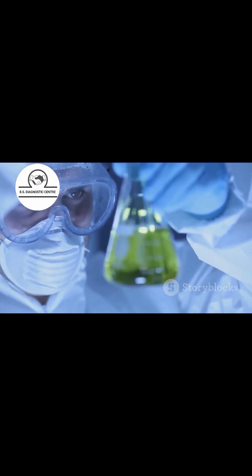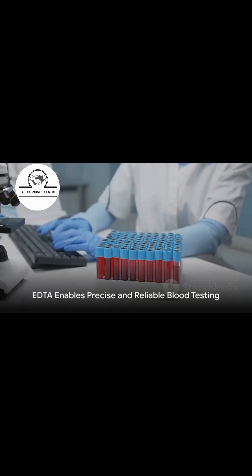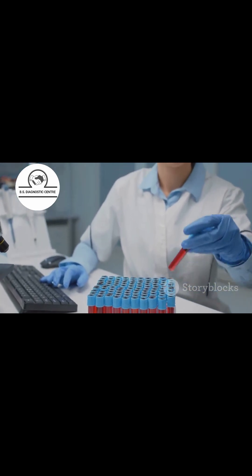The EDTA tube is used in various tests, including CBC, RBC count, blood group, AEC, HbA1c, ESR, MP, and G6PD tests. By ensuring a safe and accurate blood sampling process, EDTA enables precise and reliable blood testing.